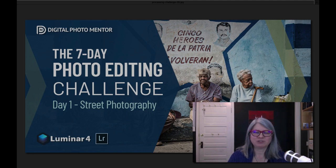Hi, this is Darlene from Digital Photo Mentor. Welcome to the 7-Day Photo Editing Challenge. The goal this week is to get you experimenting and practicing with photo processing even if you've never done it before. You can do this, I promise.